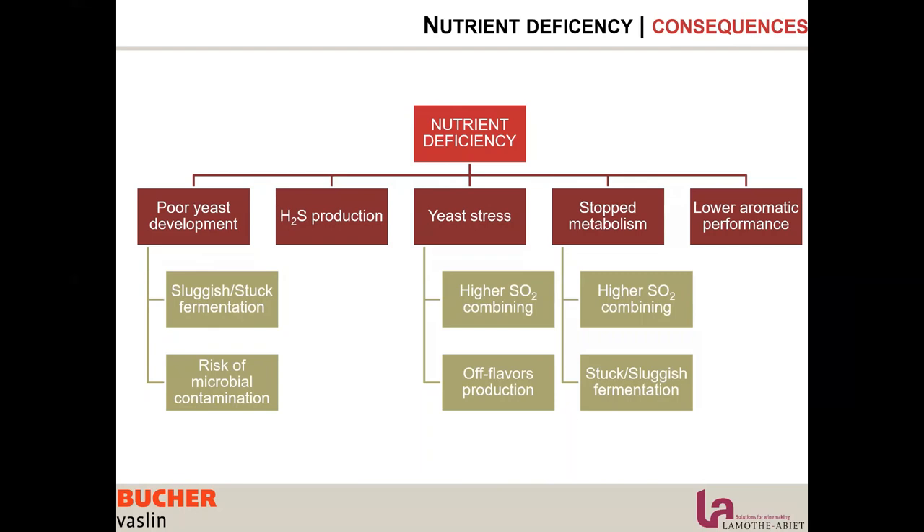Lacking nitrogen is directly related to H2S production, which usually results in mercaptan and disulfide in wine. Nutrient deficiency will also induce yeast stress.